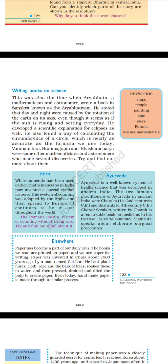Ayurveda is a well-known system of health science developed in ancient India. The two famous practitioners were Charaka (1st–2nd centuries CE) and Sushruta (4th century CE). Charaka Samhita, written by Charaka, is a remarkable book on medicine, while Sushruta describes elaborate surgical procedures. Paper was invented in China about 1900 years ago by a man named Cai Lun. He made plant fibres, cloth, rope and bark of trees, soaked these in water, and pressed and dried the pulp to create paper. Even today, handmade paper is made through a similar process.